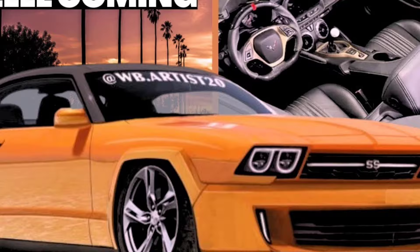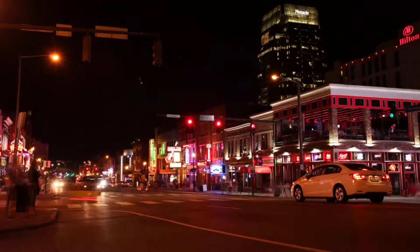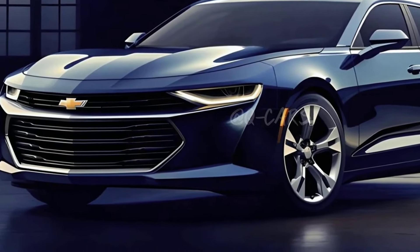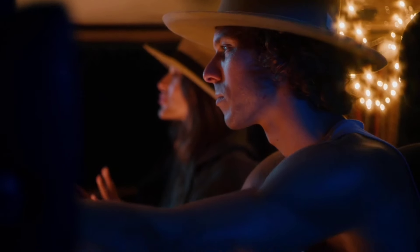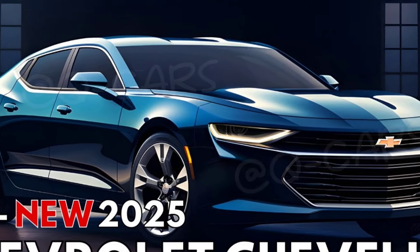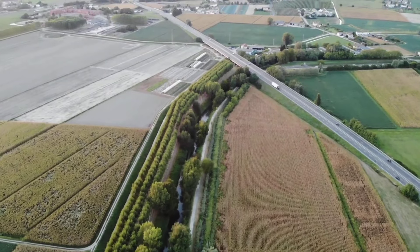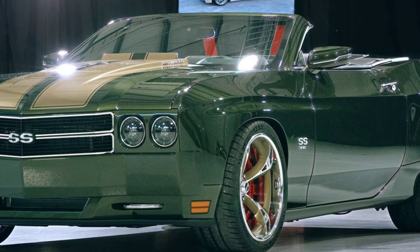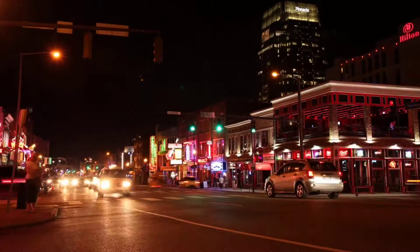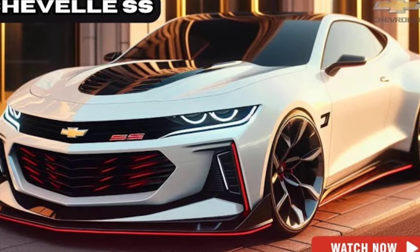This is where the 2025 Chevelle SS-70 really shines. There are three engine options available, starting with a 6.2-liter LT1 V8 that delivers 450 horsepower. If you're looking for more power, there's a 900 horsepower option, and a truly monstrous 1,500 horsepower LS6/X454 engine. That puts the Chevelle SS-70 in competition with some of the fastest cars on the market.